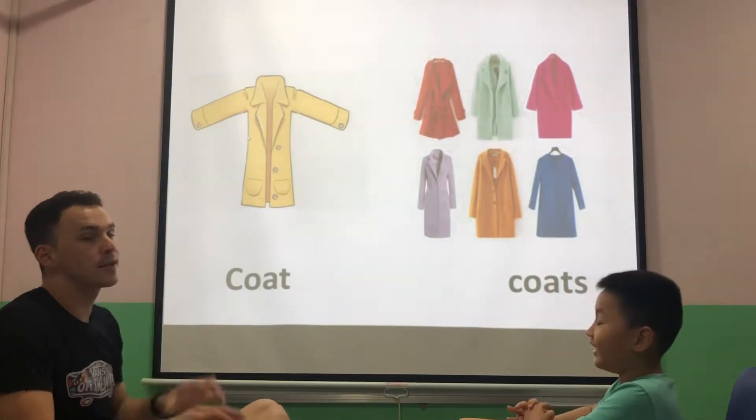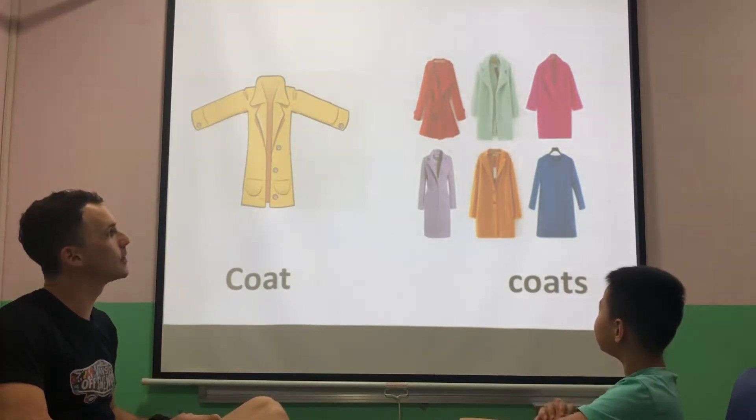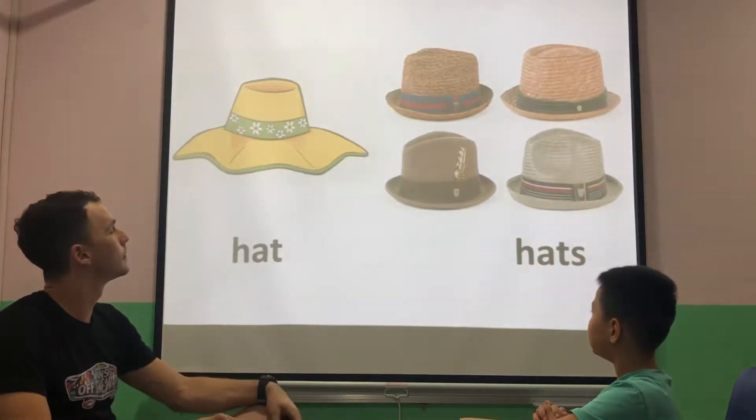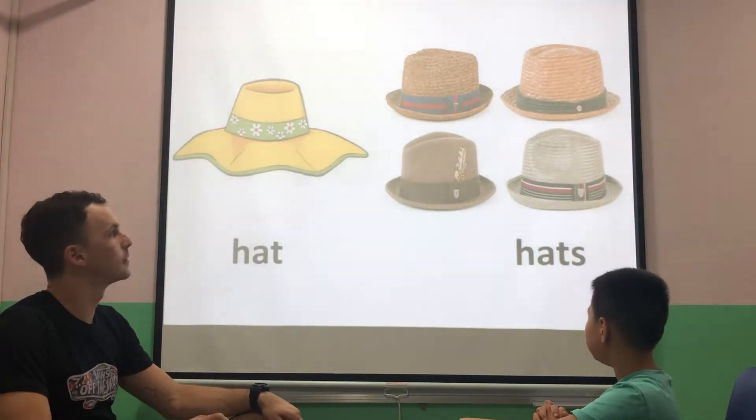Louder. It's a coat. Good. They are coats. Good. It's a hat. Yes. Very warm. Good.